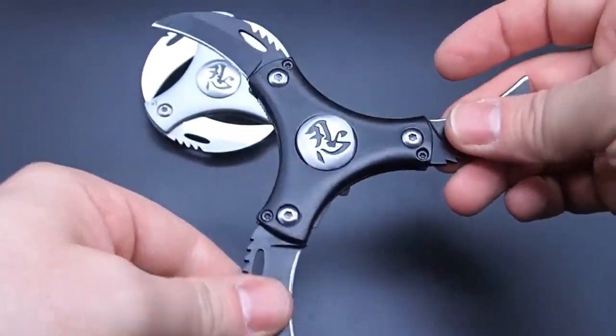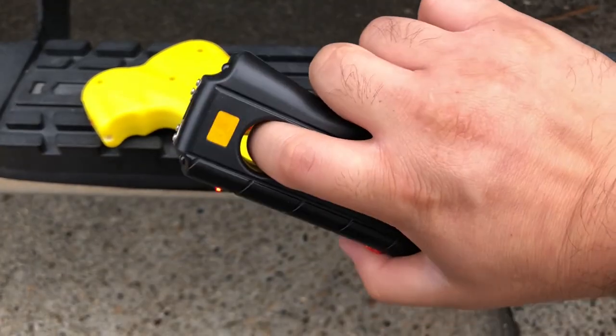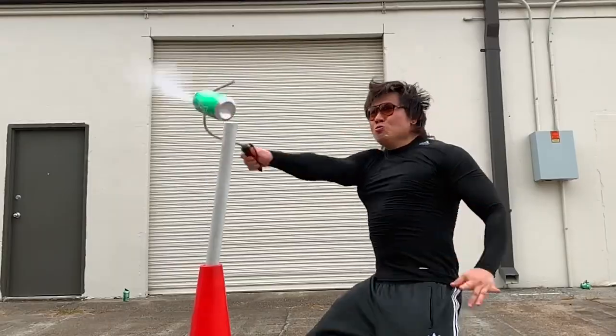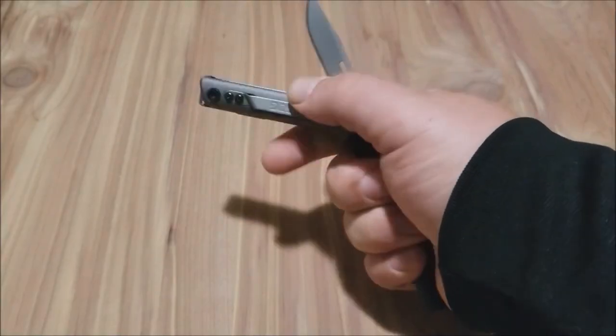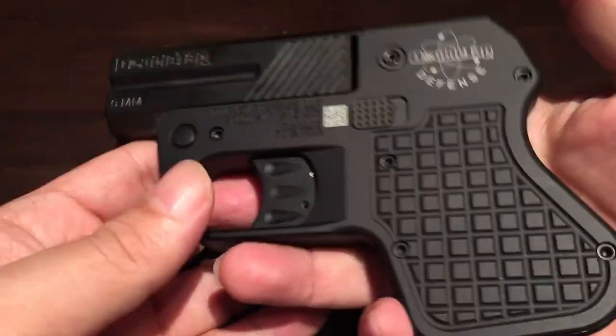Self-defence is something that everyone should take seriously. With crime rates on the rise, it's important to have the right tools to protect yourself. Today we're taking a look at 12 must-have self-defence gadgets that will give you peace of mind. As usual, links to all gadgets are in the description below.